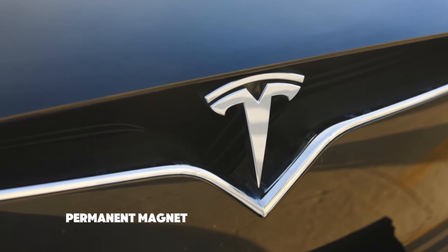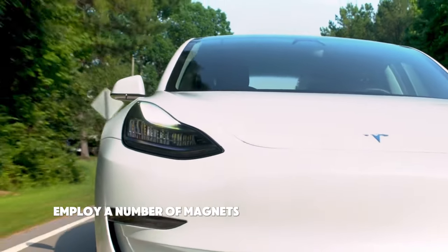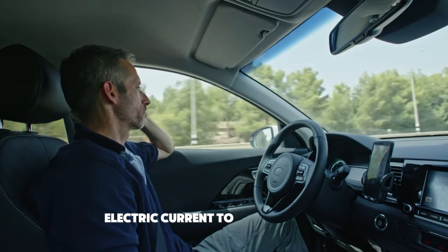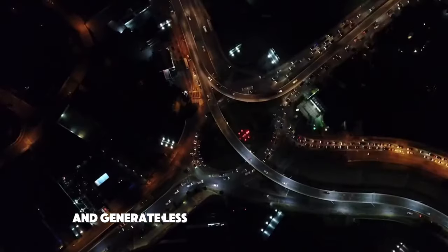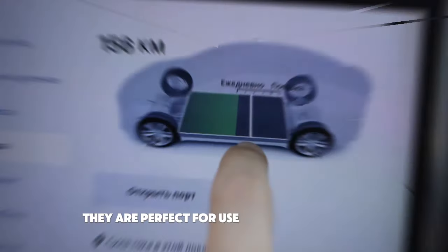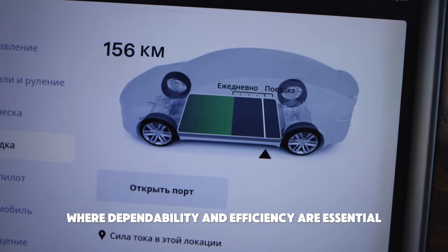Permanent magnet (PM) motors, on the other hand, employ a number of magnets to produce a magnetic field that combines with the rotor's electric current to produce motion. Because PM motors have a fixed magnetic field, they operate more efficiently and generate less heat than induction motors. Because of this, they are perfect for use in electric vehicles, where dependability and efficiency are essential.